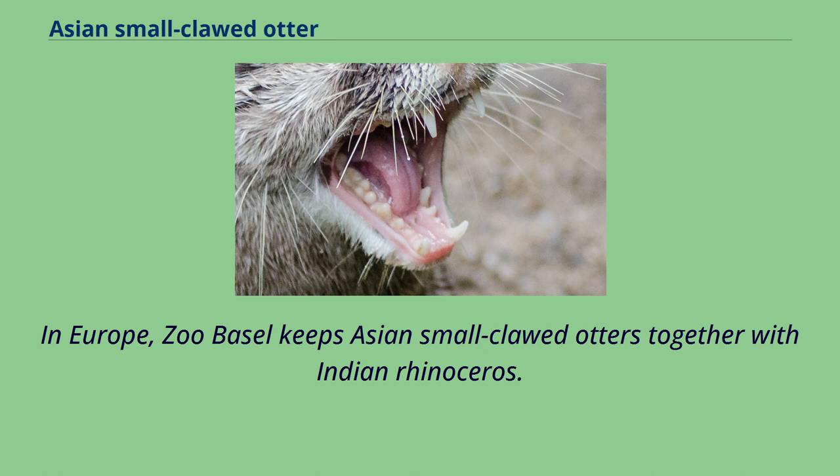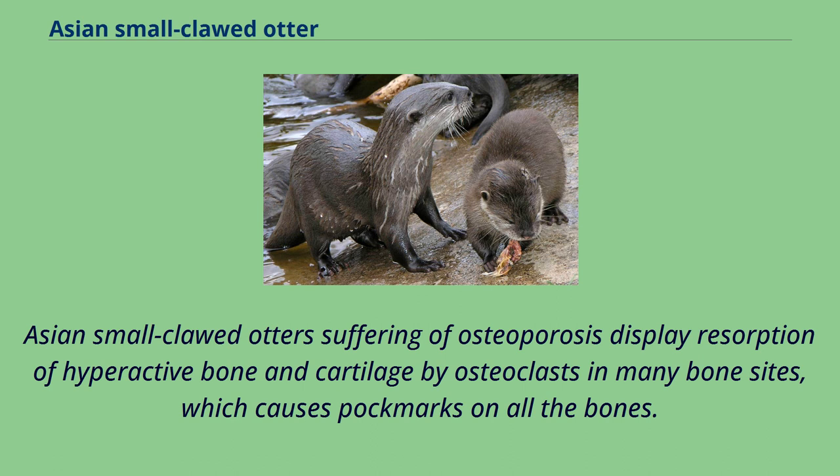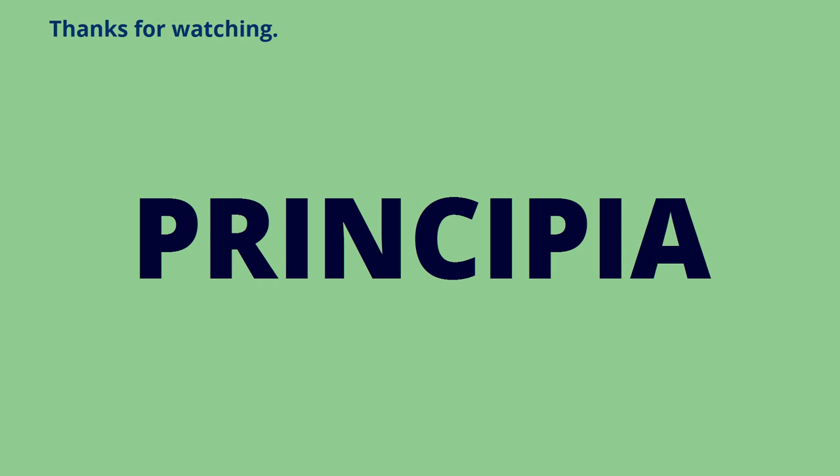In Europe, Zoo Basel keeps Asian small-clawed otters together with Indian rhinoceros. Asian small-clawed otters suffering from osteoporosis display resorption of hyperactive bone and cartilage by osteoclasts in many bone sites, which causes pockmarks on all the bones.